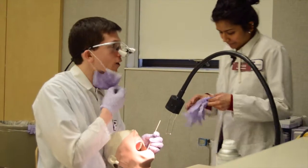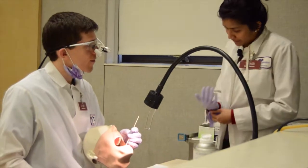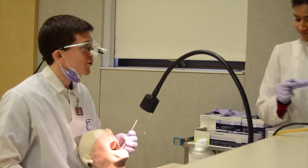Oh, hey Andrew. What are you doing? Hey Tony, I'm just getting started practicing our dental implants. How about you? Oh, me too. That's what I'm working on next. Well, good luck. Thanks. Good luck to you.